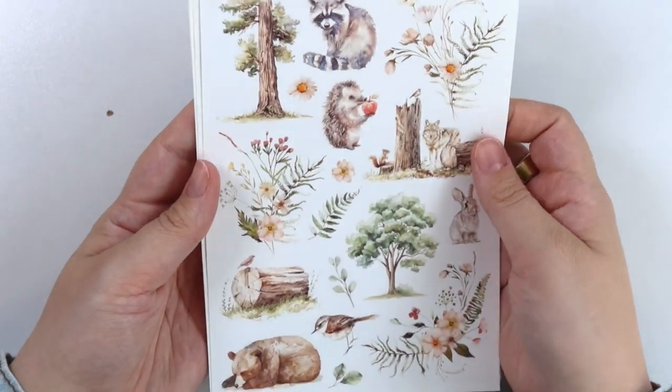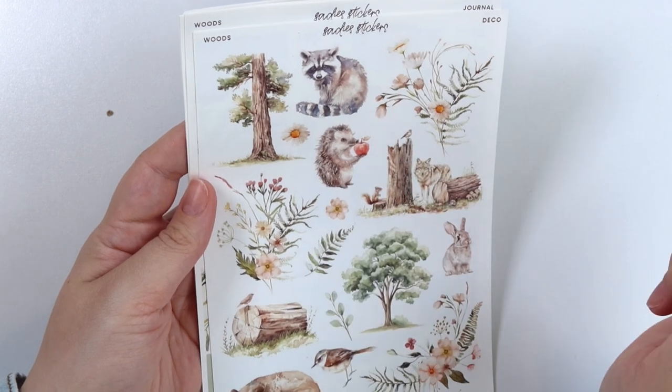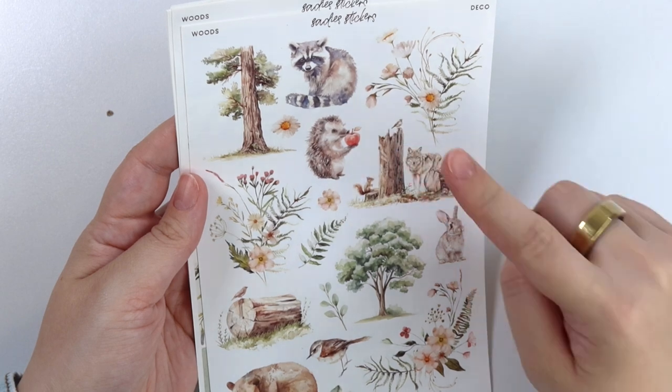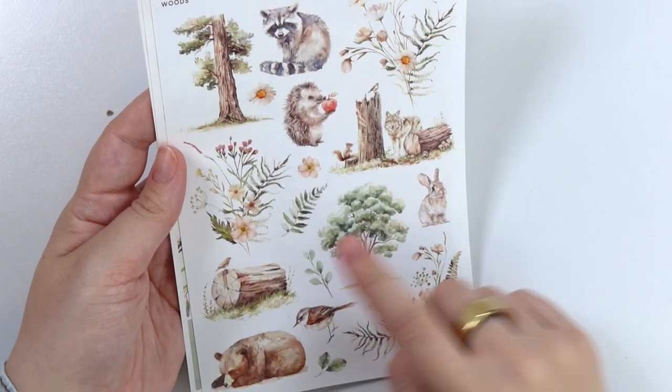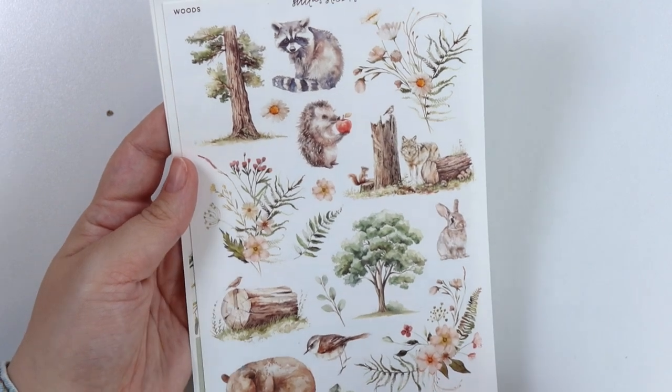Here is the deco sheet. We have a raccoon, a little hedgehog, a wolf, a squirrel, and a bird. We also have a tree, a log, a sleeping bear, a bird, and a bunny.